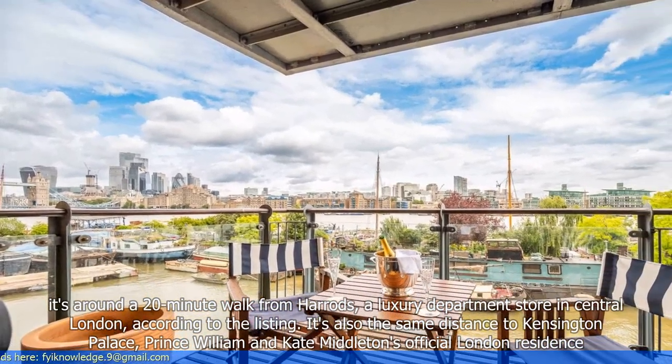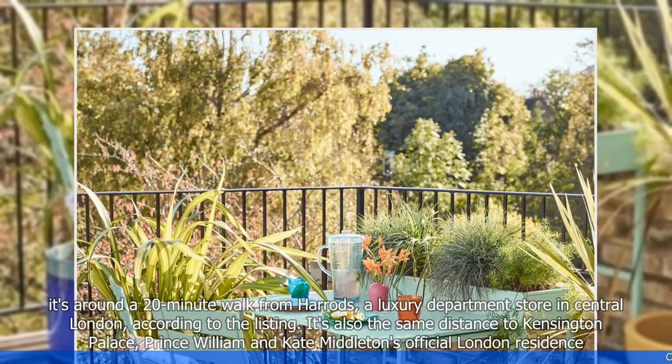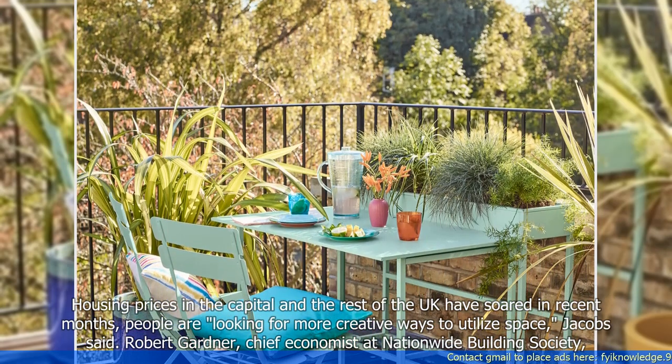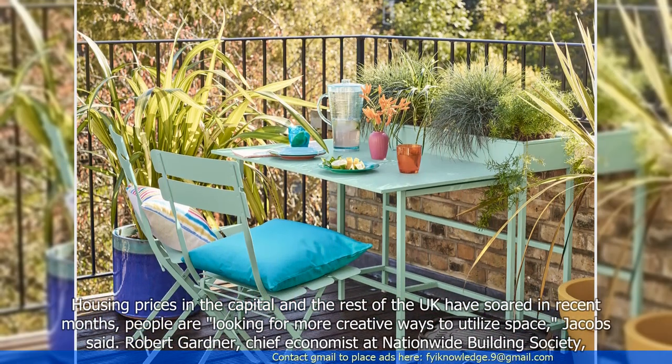It's also the same distance to Kensington Palace, Prince William and Kate Middleton's official London residence. Housing prices in the capital and the rest of the UK have soared in recent months. People are looking for more creative ways to utilize space, Jacobs said.